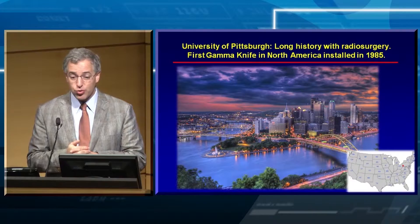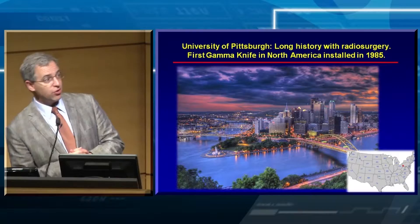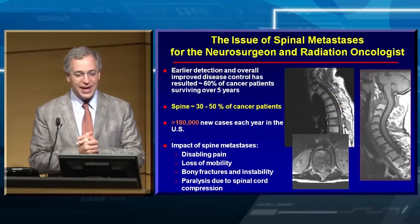To begin with, a picture of Pittsburgh. University of Pittsburgh has a very long history of radiosurgery, with the first gamma knife in North America in 1985. For those of you who don't know where it is, I included a map in the bottom right-hand corner.